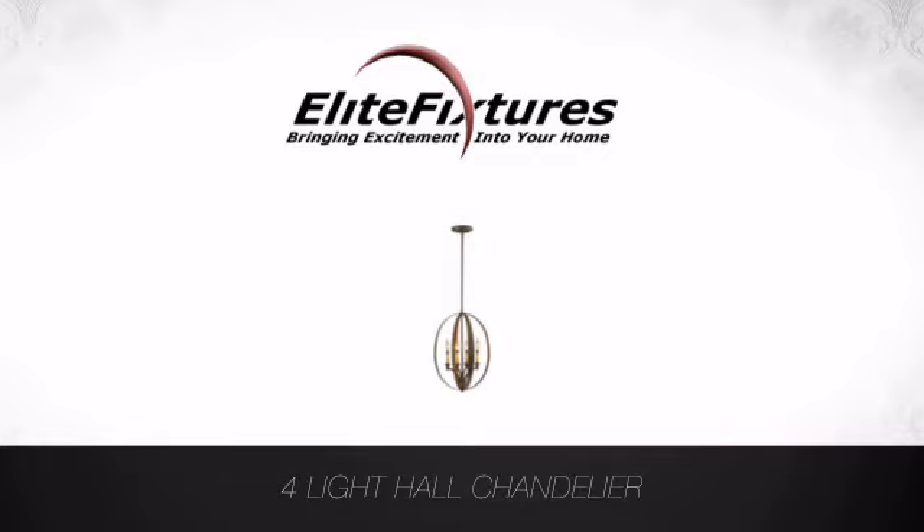Look no further — start your lighting project now at Elite Fixtures, bringing excitement into your home.